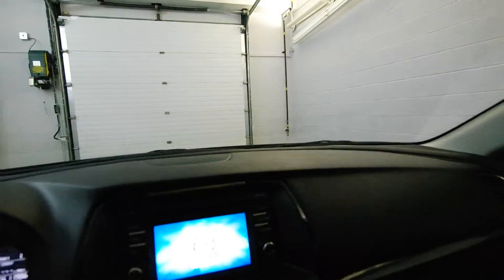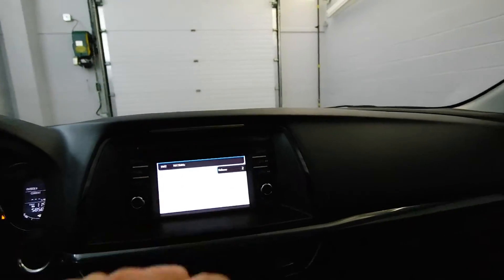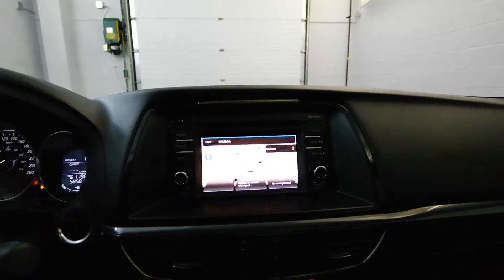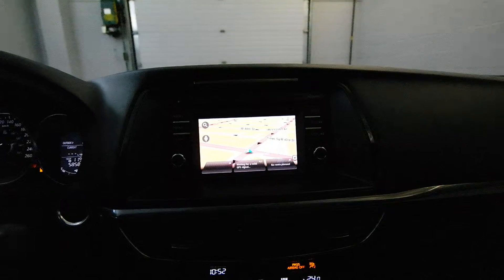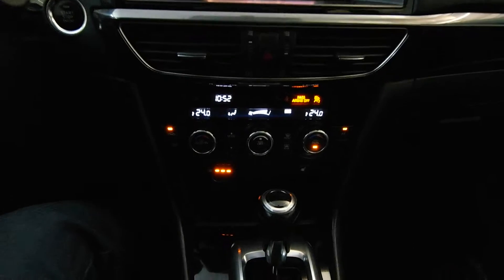Bluetooth audio, steering radio controls, satellite navigation, dual climate controls, and heated seats.